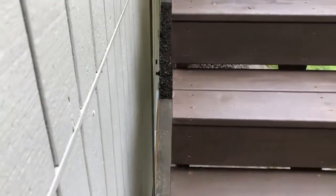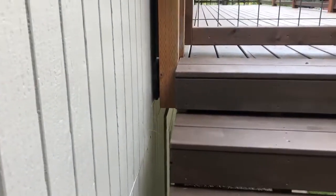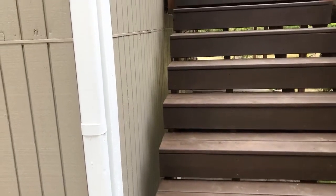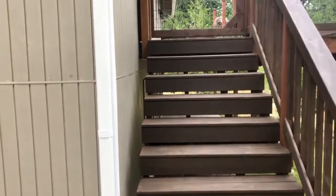There's potential for injury here — feet can slip down, especially for small children. So it's a good idea to add another guardrail, or even extend those steps all the way to the side of the house. That's all I've got, so thank you for watching.